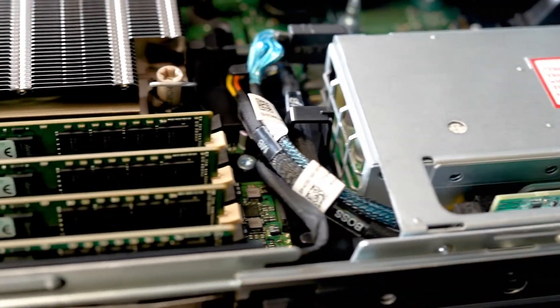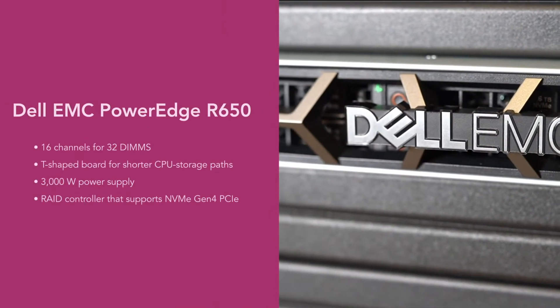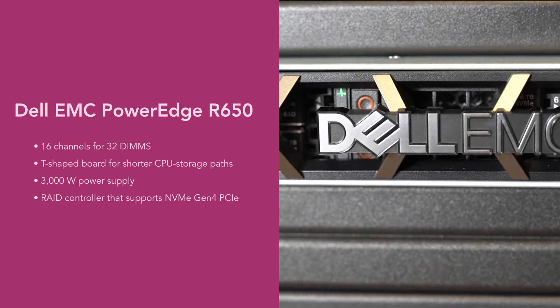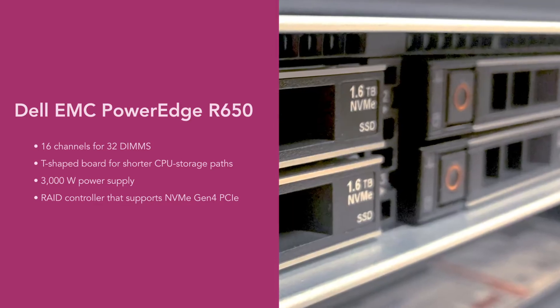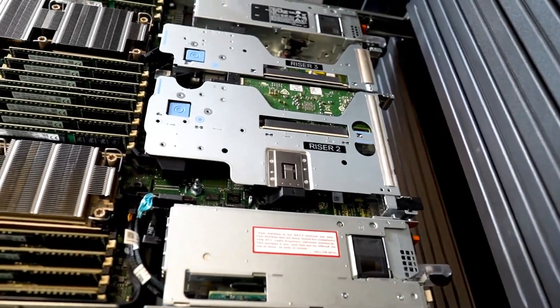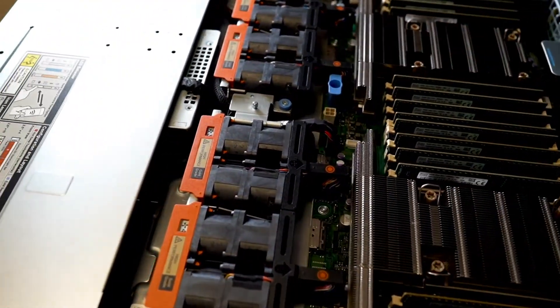It also supported PCIe Generation 4 IO. A critical new component of the PowerEdge R650, an update to the previous generation PowerEdge R640, is its new RAID controller, which supports PCIe 4.0 NVMe Gen 4 disks. The controller allows the server to access high-performance NVMe storage with a redundant hardware architecture.